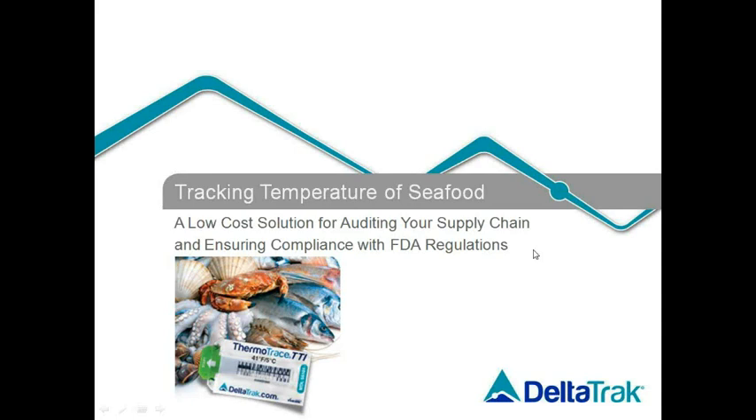Hello, everyone. I'm Michelle Alvino, the MarCom Administrator at DeltaTrack. Welcome to our webinar about tracking the temperature of seafood and introducing a unique technology for auditing your supply chain to comply with federal regulations.